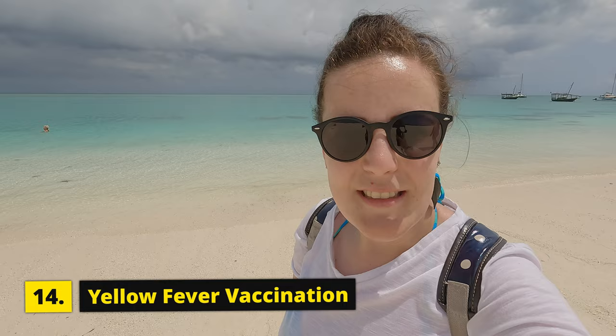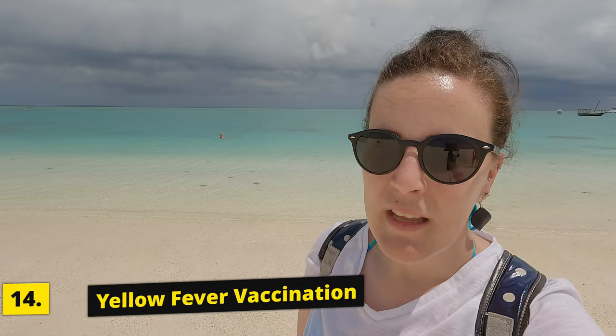Tip number fourteen: we didn't have clarity on whether we needed yellow fever vaccinations, so we got them at the travel clinic in Hatfield — it costs 750 rand per vaccination. We don't regret it because there were people on our plane who had stayed in Kenya for four days, and when they got to Zanzibar Airport they didn't have the vaccination and officers took them somewhere. To prevent that, we got it just for our protection — it can't harm you, and it's valid for 10 years. I would recommend getting the vaccination just to make sure you are safe.